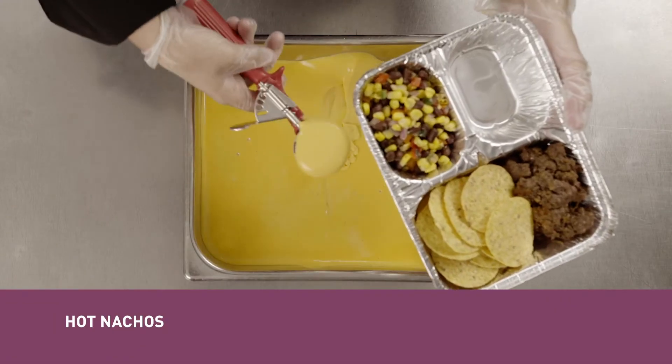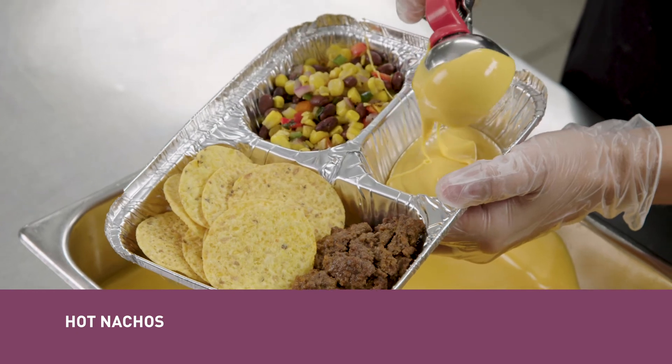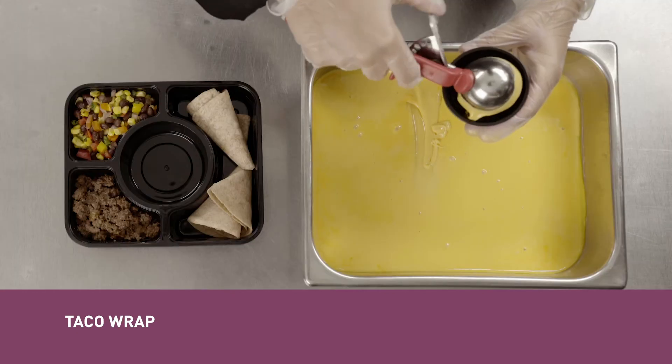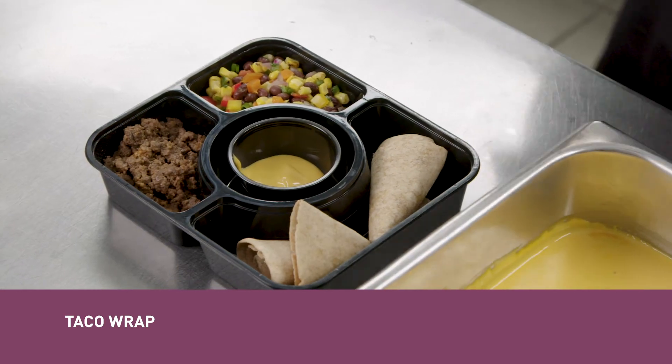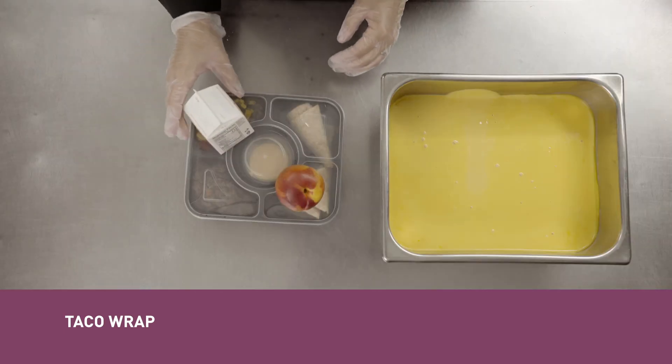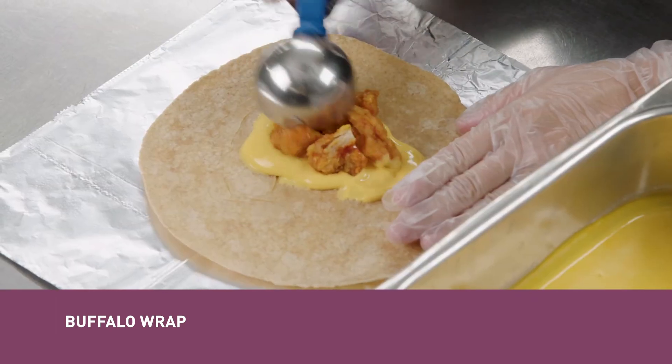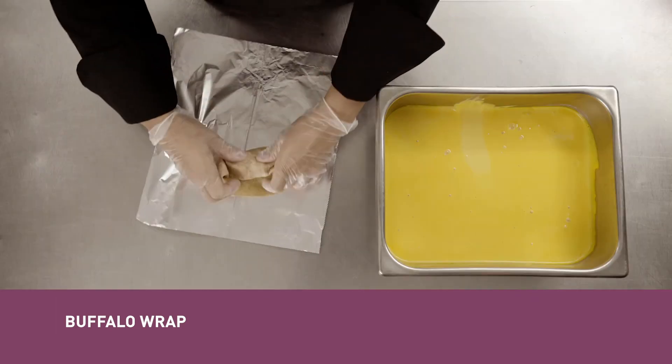Use Mucho Queso or Ultimate Cheddar to create fast, delicious hot nachos with seasoned beef or chicken. You can make this recipe even easier by swapping tortilla chips or pita chips for the whole grain wrap.